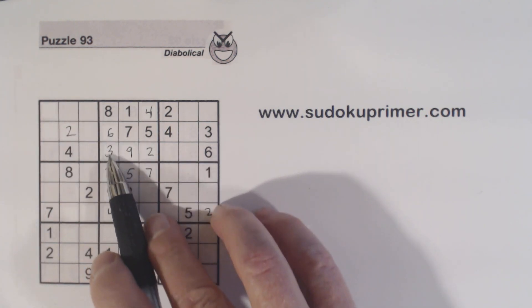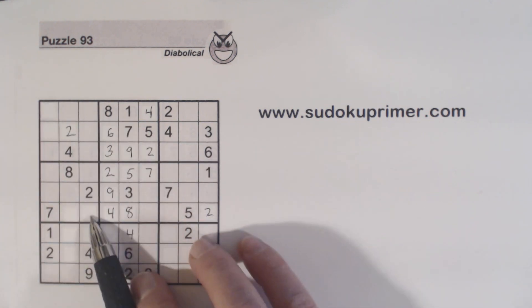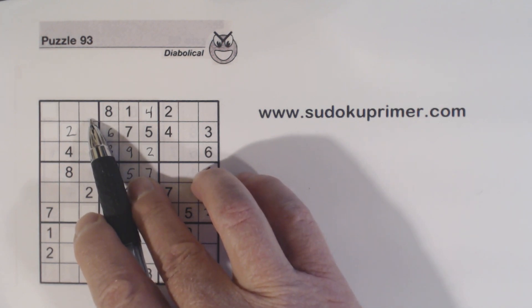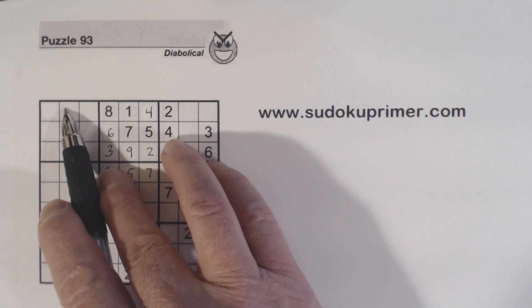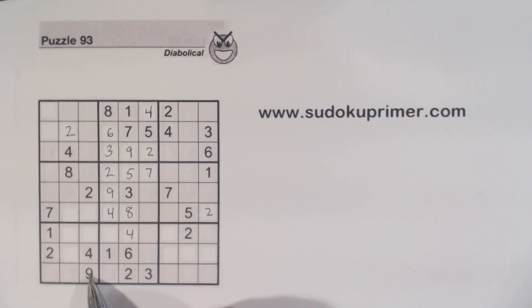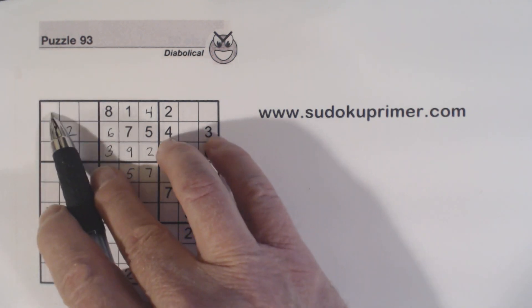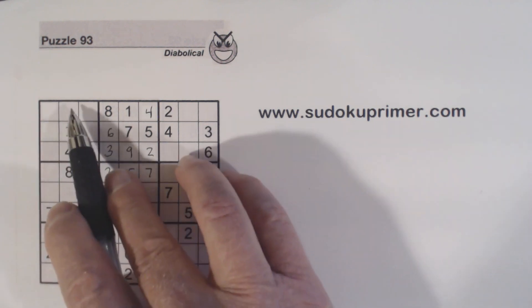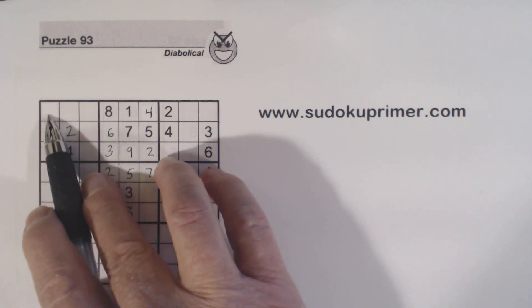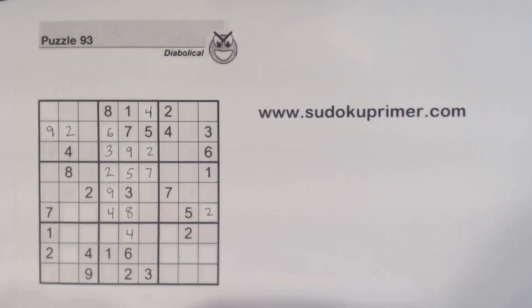We had a 3 and a 6 there and a 3 and a 6 there — so one of those had to be a 3, one had to be a 6. Now we've found these 3-6 twins, so that cell can't be a 3 or a 6. With that information, we can't solve the 3-6 twins yet, but it helps because we've got a 9 here. Before we knew these were 3-6 twins, the 9 could have gone in several places. But since these are 3-6 twins, we know the 9 has to go there — and with a 9 there, that's confirmed.